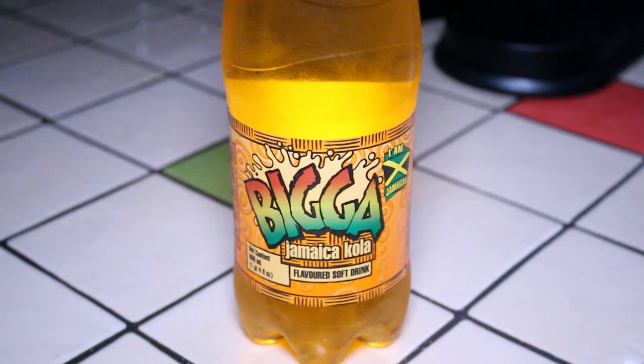I was recently in Moncton, New Brunswick, and I went to a place there called Mama Grocery Store. This place is huge, and they had products from all over the world. They had Chinese, Korean, Jamaican, Japanese, Caribbean — just a little bit of everything.